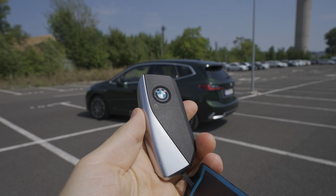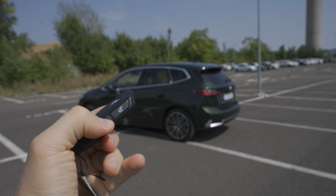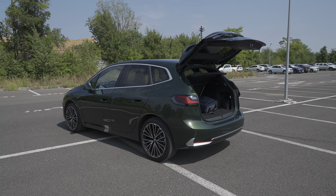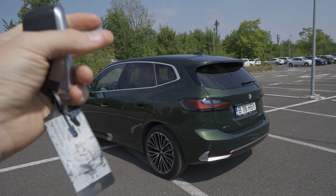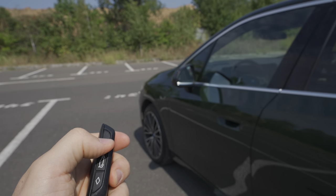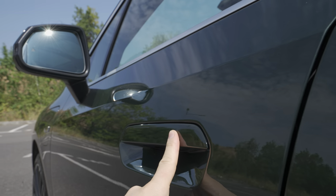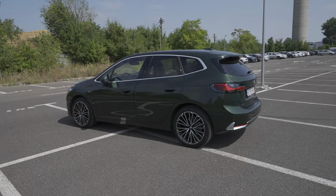Now let's start the review - exterior, interior, then conclusion. First, the key: this is the new BMW key, it looks great. You press the BMW logo to lock, and from here you can open the trunk automatically. The trunk's electronic system works really well. The car also comes with keyless entry - those three parallel lines on the door handle let you lock by touching them. If you approach with the key in your pocket, the car will automatically unlock the doors for you.